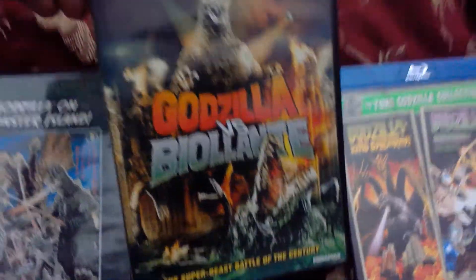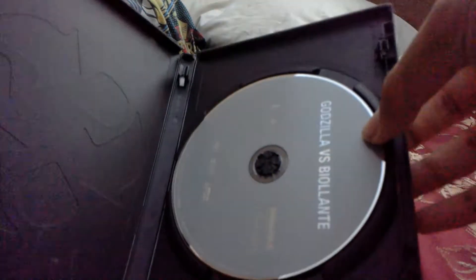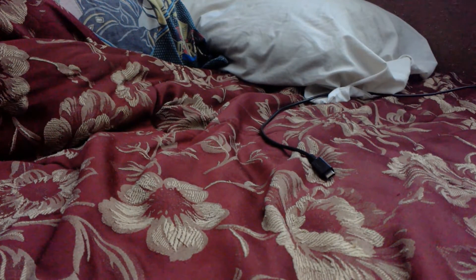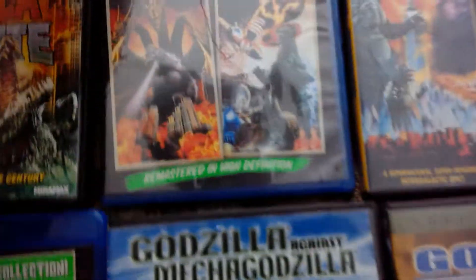Here we get to Godzilla vs. Biollante. I'm aware they've released The Return of Godzilla on DVD and Blu-ray, and I'd like to get that sometime soon. This one I thought was decent — not one of my favorites, but I liked it. It had an interesting new monster named Biollante, a pretty creepy and insane-looking creature.